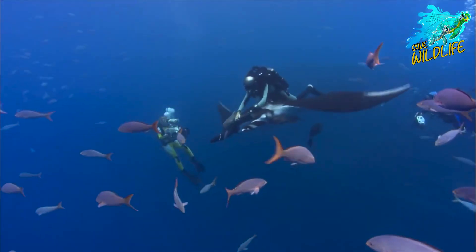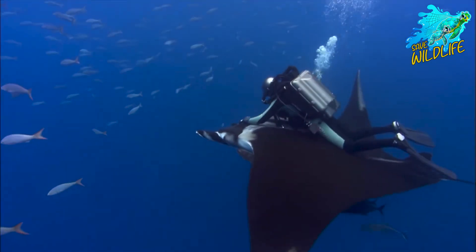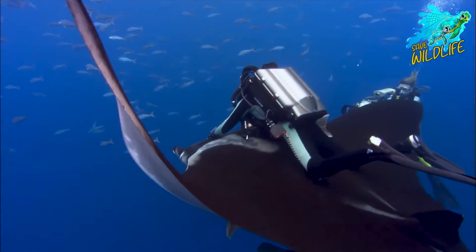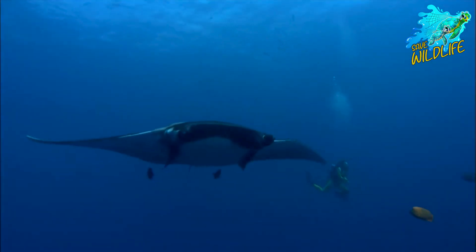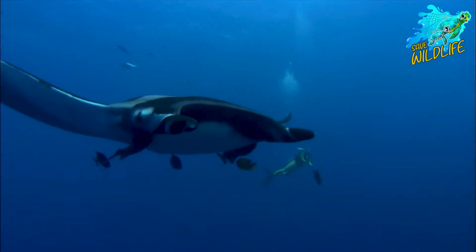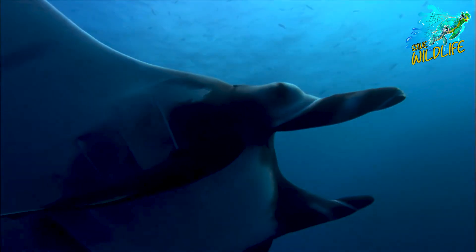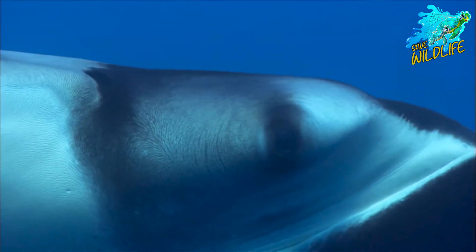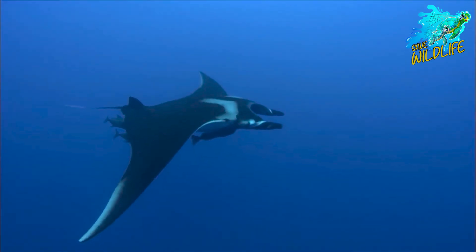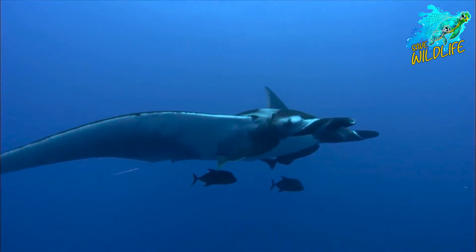The growing popularity of manta ray tourism presents both opportunities and challenges for conservation efforts. Well-managed ecotourism activities can provide economic incentives for local communities to protect manta ray habitats and support conservation initiatives. Responsible tourism practices, such as non-intrusive viewing guidelines and sustainable visitor management, can minimize the impact on manta ray populations and their habitats.